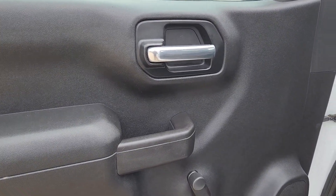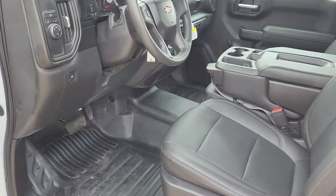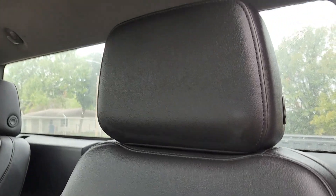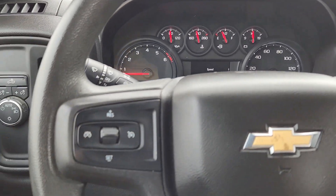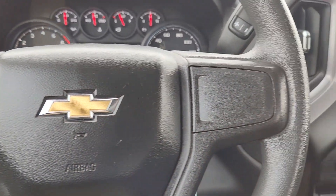Feel prepared for the challenge in the Silverado 1500. Get behind the wheel for a test drive. We'll see you next time.